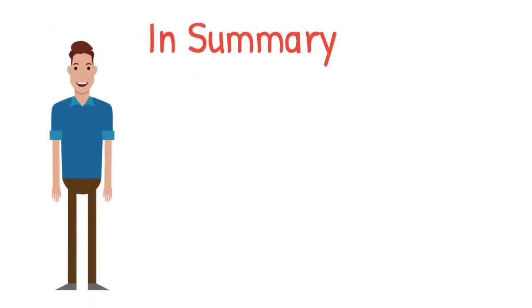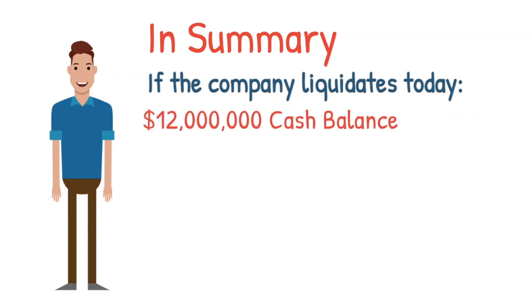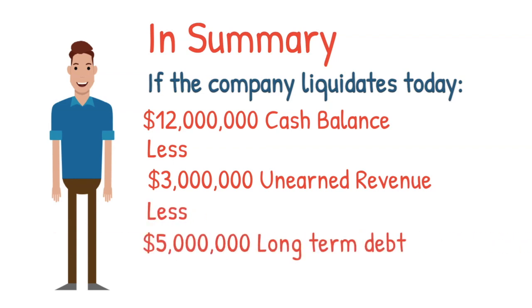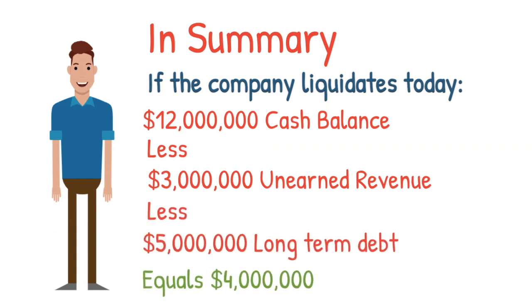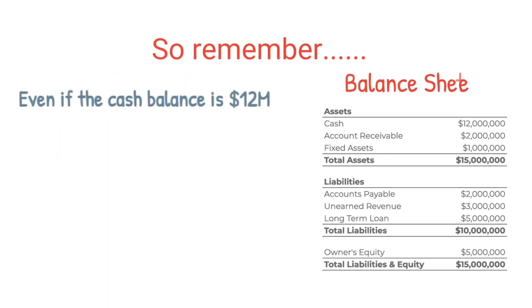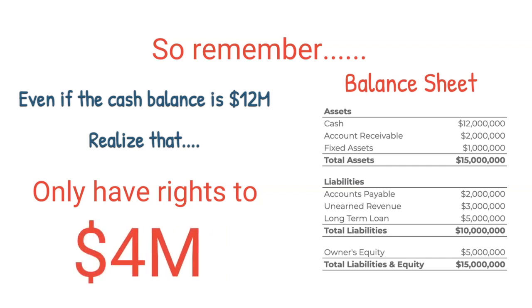To summarize, here is the cash that the shareholders will be entitled to if the company liquidates its business today: cash balance of $12 million, minus unearned revenue of $3 million, minus long-term debt of $5 million, equals net cash available to shareholders of $4 million. So remember, even though you see the cash balance on the balance sheet as $12 million, the only cash the company actually has rights to is $4 million, after accounting for long-term debt and unearned revenue.